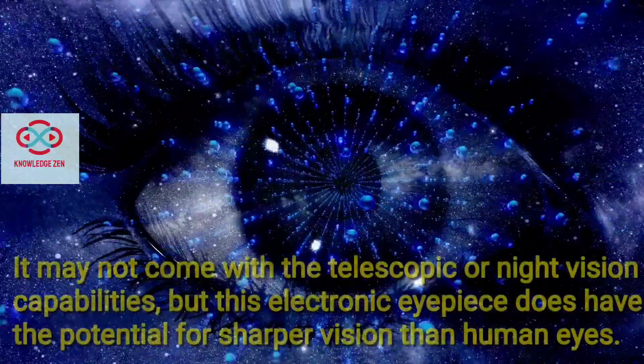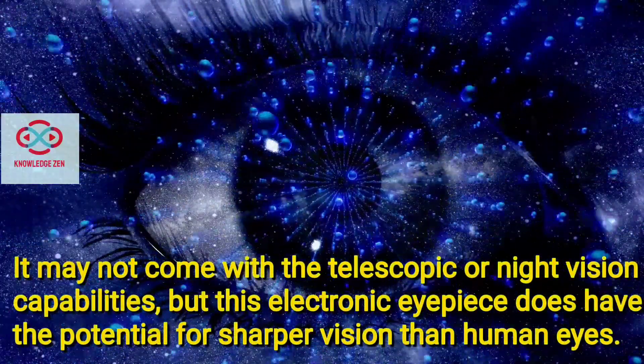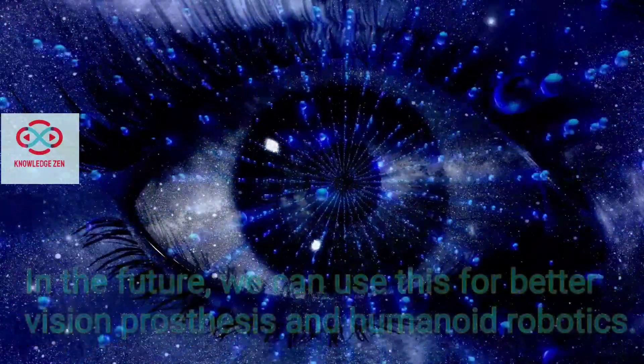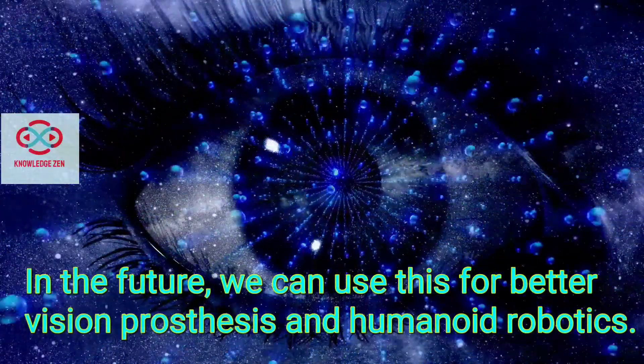It may not come with telescopic or night vision capabilities, but this electronic eyepiece does have the potential for sharper vision than human eyes. In the future, this can be used for better vision prostheses and humanoid robotics.